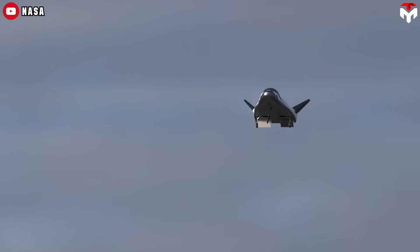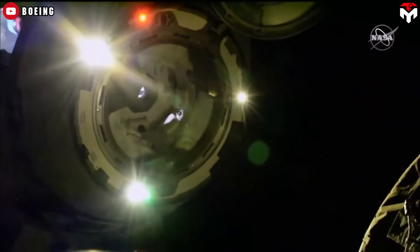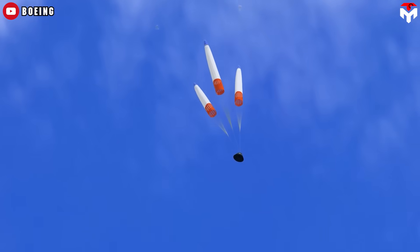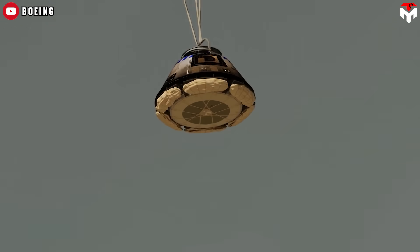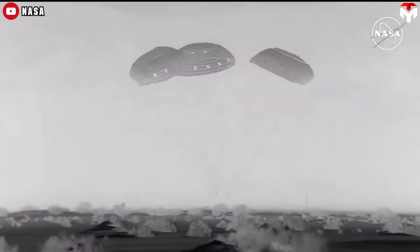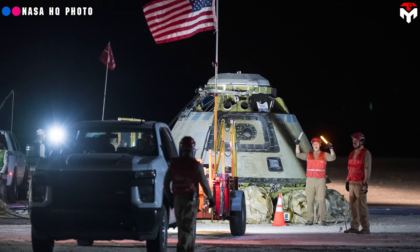Dream Chaser utilizes parachutes and/or rocket engines to facilitate a soft landing. In contrast, the CST-100 typically descends to the ground via parachute, or, in emergency scenarios, lands on water. Ground landing entails touchdown on any terrain other than a designated runway — encompassing grass fields, dirt strips, water bodies for seaplanes, or other suitable surfaces. This mode of landing necessitates specialized training and procedures due to variable conditions and the absence of established infrastructure compared to traditional runways.